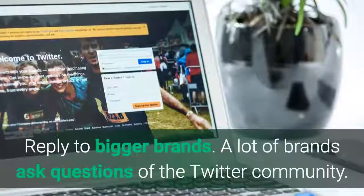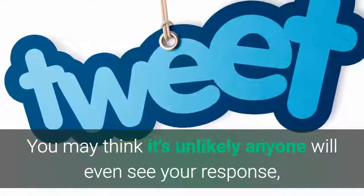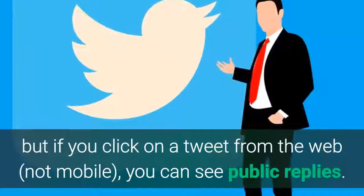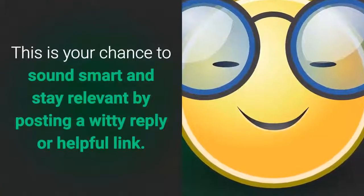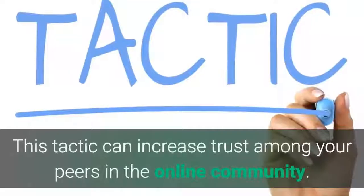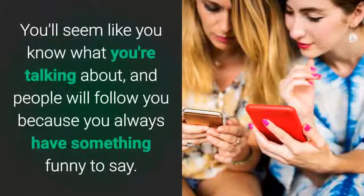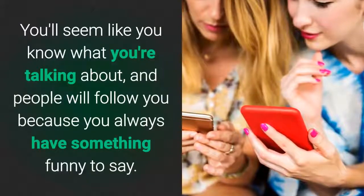Reply to bigger brands. A lot of brands ask questions of the Twitter community. You may think it's unlikely anyone will even see your response, but if you click on a tweet from the web — not mobile — you can see public replies. This is your chance to sound smart and stay relevant by posting a witty reply or a helpful link. This tactic can increase trust among your peers in the online community. You'll seem like you know what you're talking about, and people will follow you because you always have something funny to say.